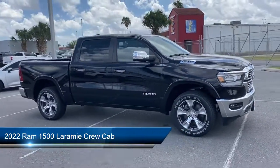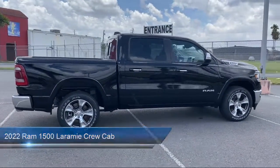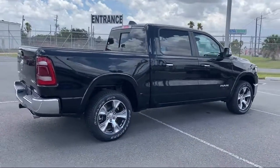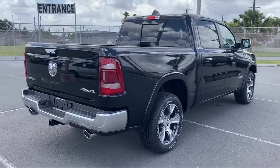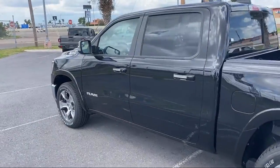It comes equipped with Apple CarPlay, 4G LTE Wi-Fi hotspot, Sirius XM satellite radio, power two-way driver lumbar support, park view rear backup camera, and eight-way driver and passenger seat adjusters.